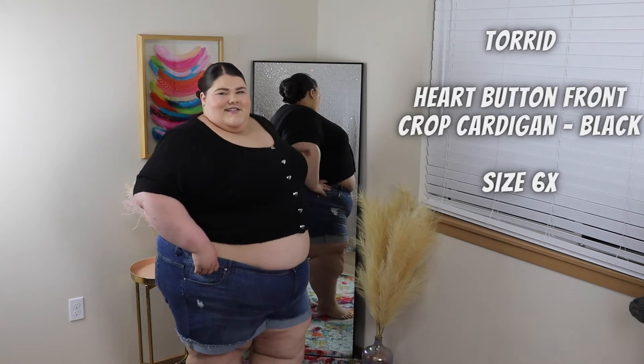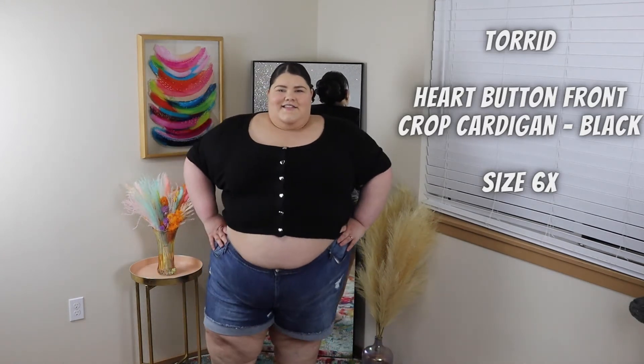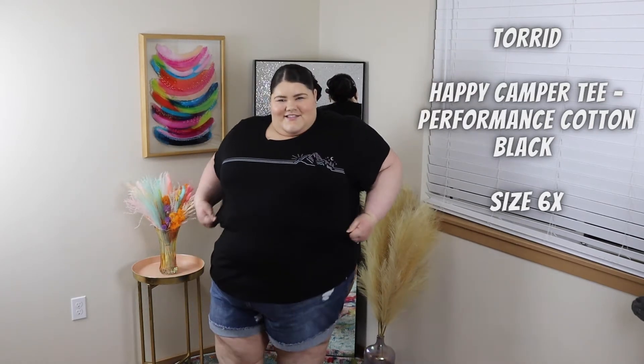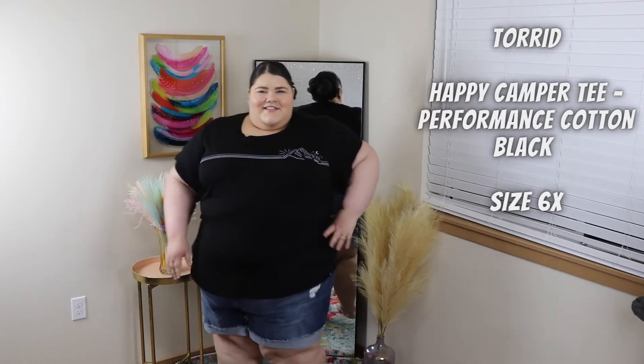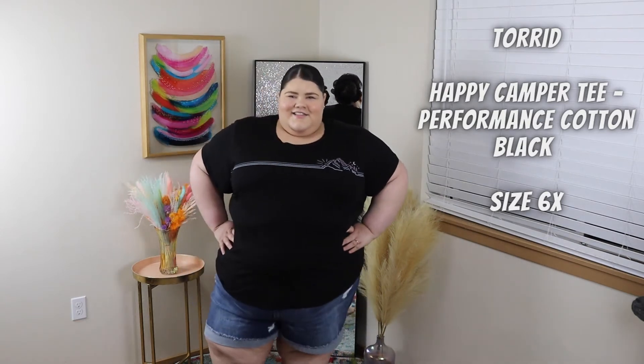You can never have too many crop tops, and this heart button-front crop cardigan is so cute — the little button detailing is absolutely adorable. This happy camper tee I wanted so bad so that I could wear it when I went camping, and let me tell you it did not disappoint — super comfy, super cute, and super casual.